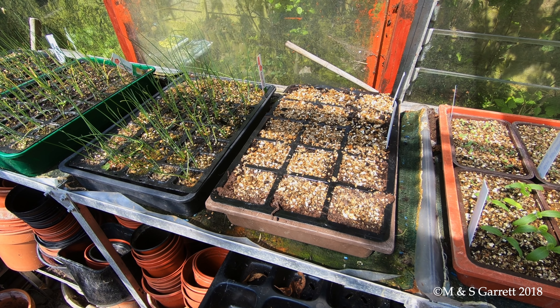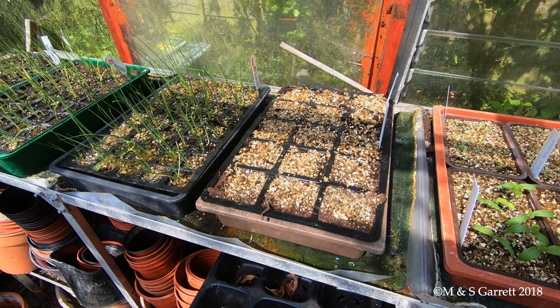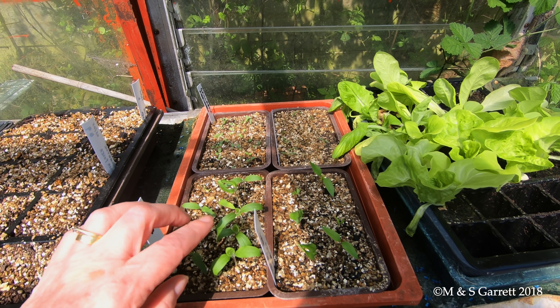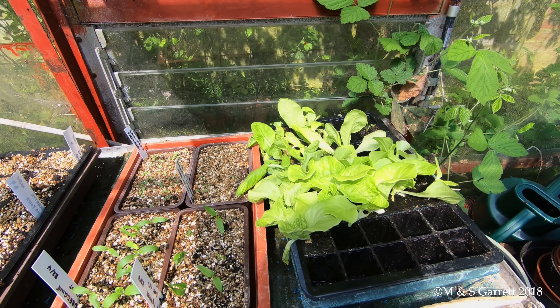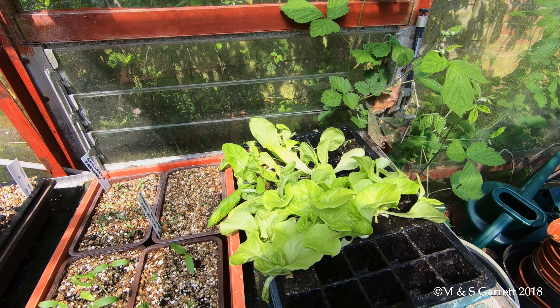We're having a bit of a problem with courgettes this year - they just don't seem to want to germinate. And then here we've got aubergines, sweet peppers, galadia, and limonium statis. And a few lettuces which are going to be planted out in a few minutes.